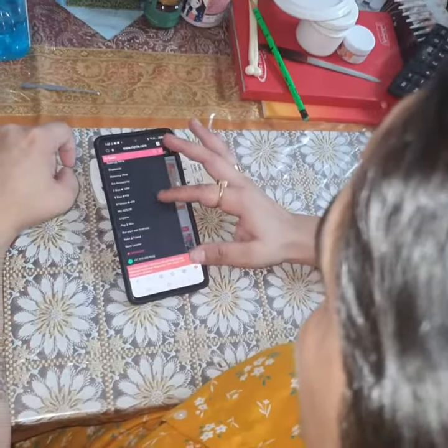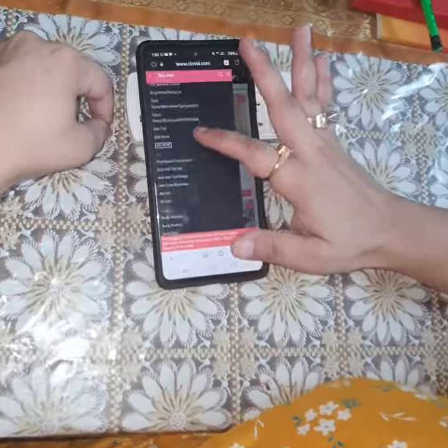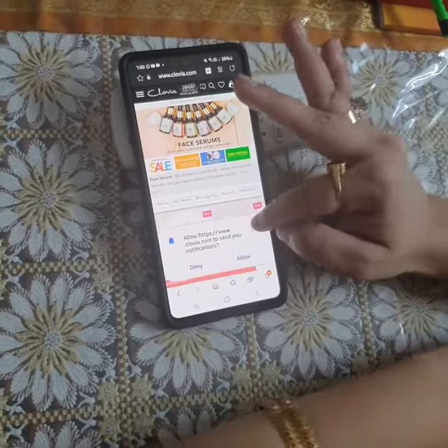This time, I was looking for something for brightening and aging. The best part about Clovia Botanic is they have vegan products. Ayurvedic goodness is there. Essential oils are 100%. Made in India, no sulphate, no paraffin, no toxic and no chemicals.